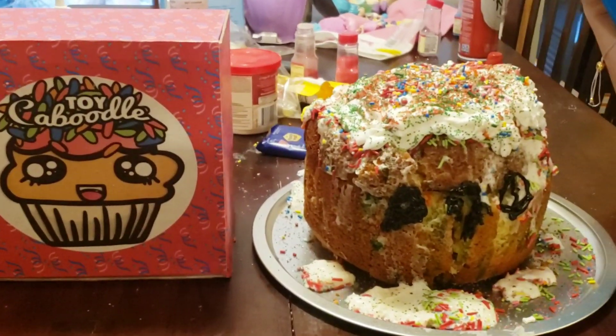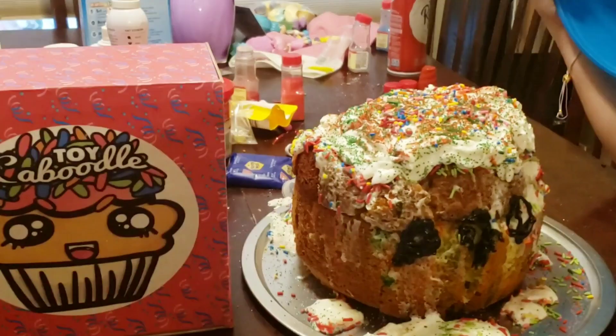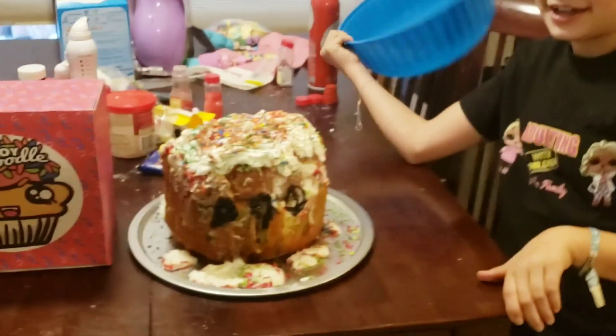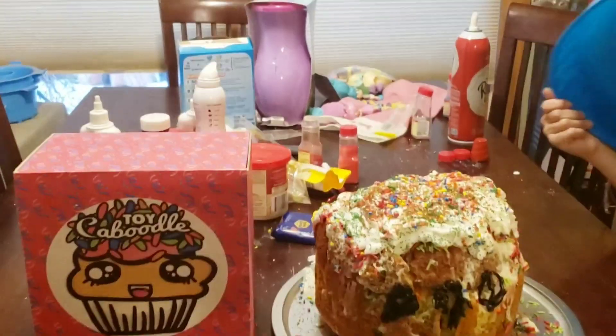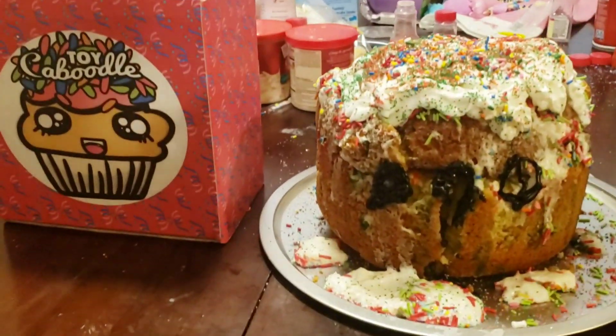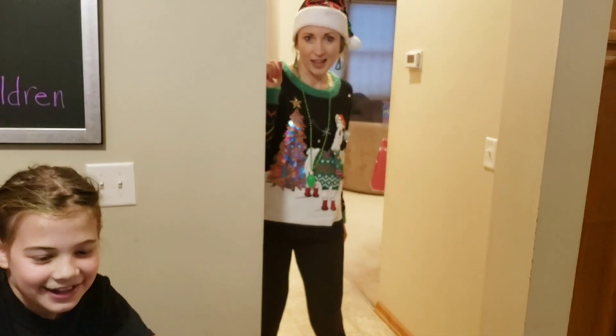All right, Team Water Boys! Let me know in the comments below — do you think we nailed it or failed it? Tia thinks we failed it, but mama says we nailed it! We're going to bring in Toy Caboodle and surprise her with her very own real-life Toy Caboodle Stay Sweet cupcake. All right, come on in, Toy Caboodle!